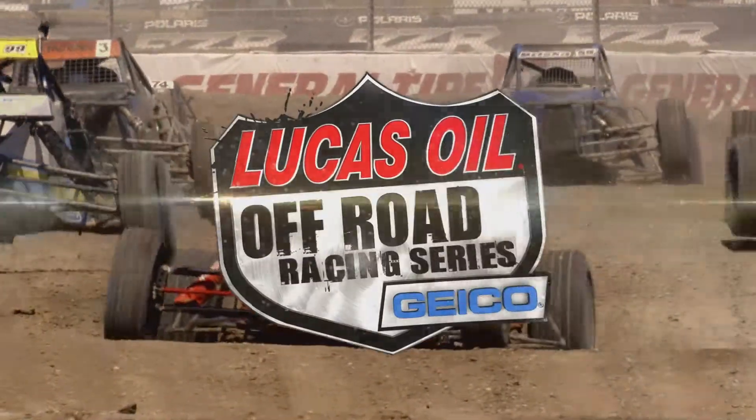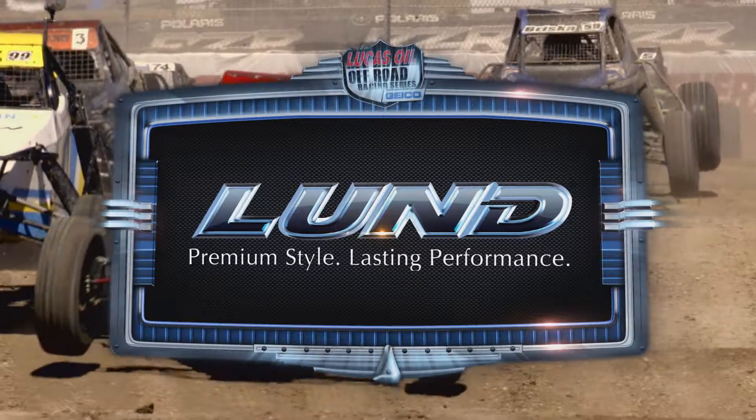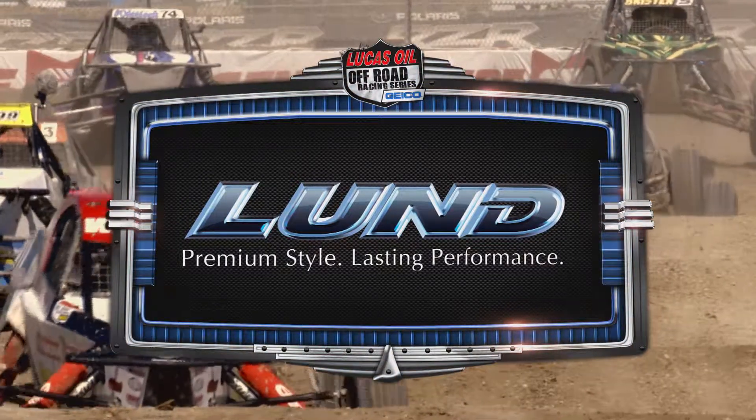The Lucas Oil Off-Road Racing Series is brought to you by Lund. We don't make the vehicle, we make it yours.